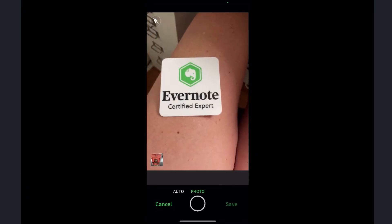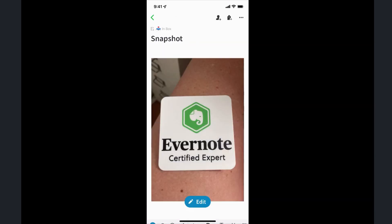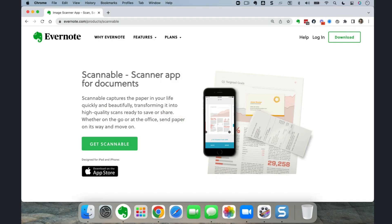I either use Evernote's built-in camera — they have a camera right in the mobile app — or Scannable. I'm on iOS, and Scannable is an app that Evernote owns and develops, and it obviously integrates wonderfully with Evernote. I use that to quickly digitize everything so I'm not bringing any paper home with me, and I really do have a paperless travel habit as a result.